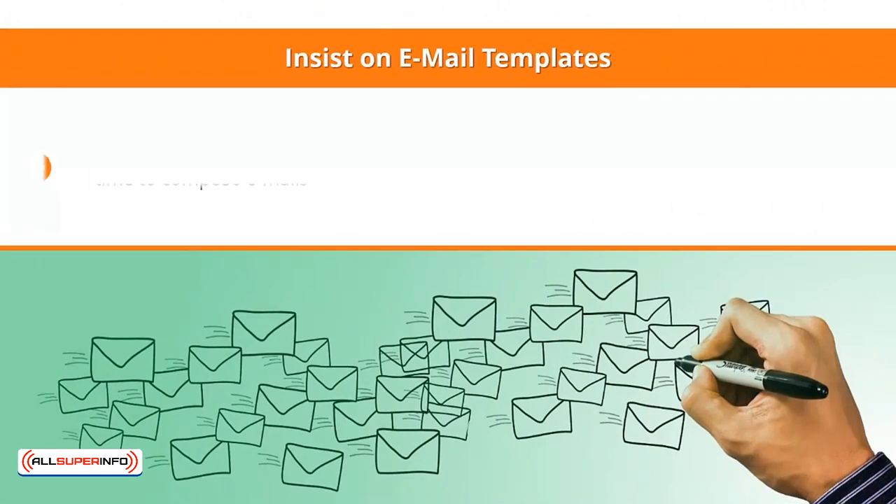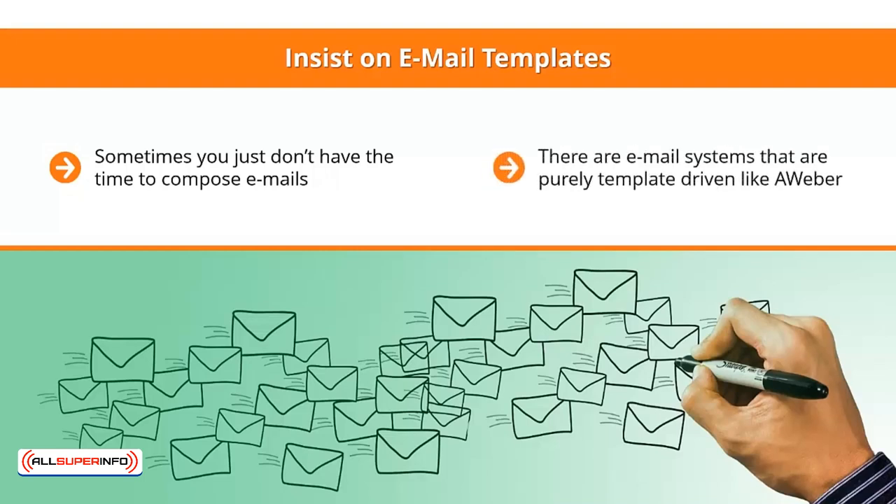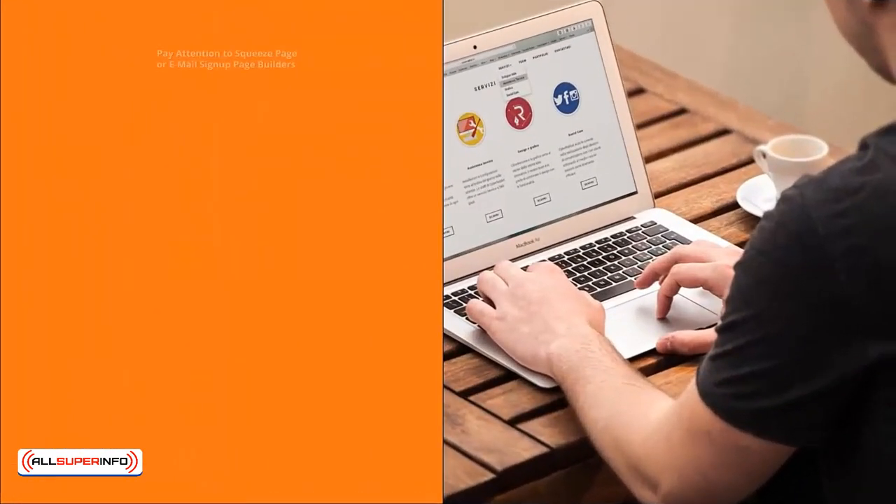Insist on email templates. Sometimes you just don't have the time to compose emails, so you probably would want to use a template — an email that's been formatted a certain way. There are email systems that are purely template-driven, like Aweber. Others expect you to come up with your own email design each and every time, and others tend to push you toward text-only emails.